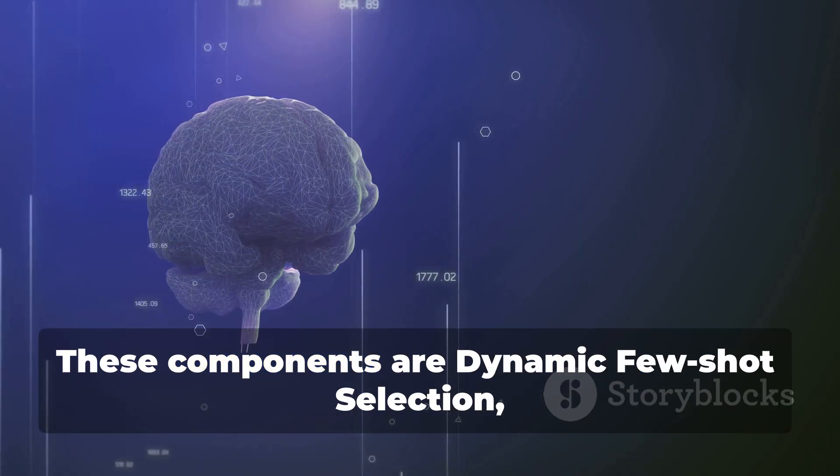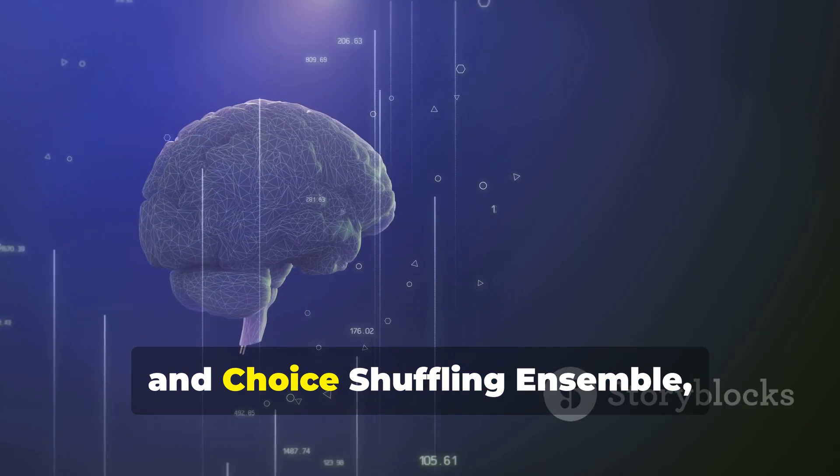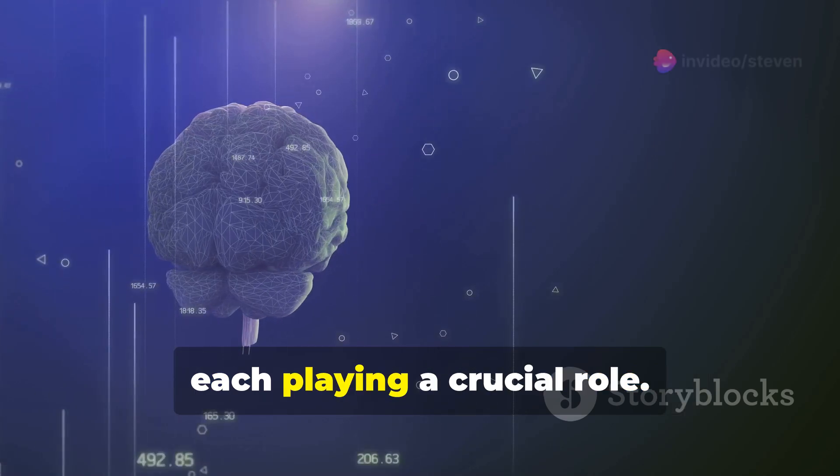These components are dynamic few-shot selection, self-generated chain of thought, and choice shuffling ensemble — each playing a crucial role.